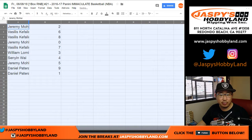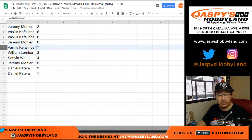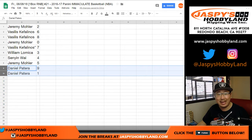So Jeremy 33 has the number two. Vasilis V Maximus with six and eight. Jeremy also has zero. Vasilis with lucky seven with your last spot mojo. William with three. Senyin with four. Jeremy with five. Daniel with nine and one.